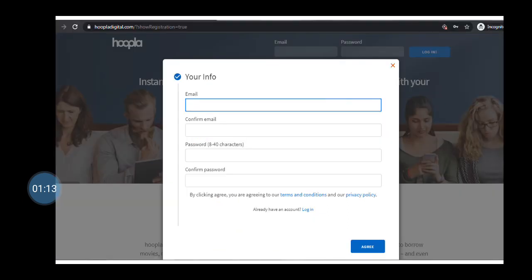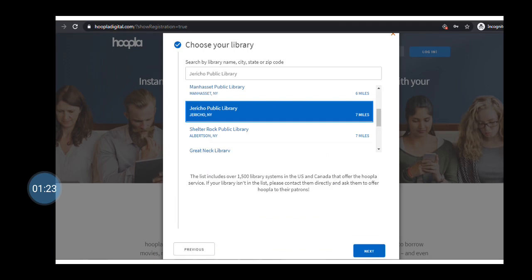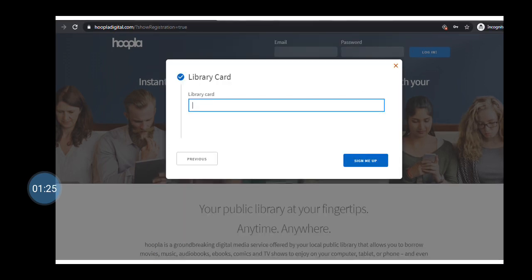No matter where you've started Hoopla, you will be prompted to register for your account. You will need to create a username and password, choose your home library, and enter your Jericho library barcode.